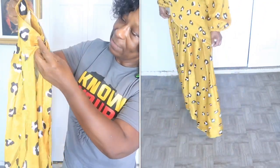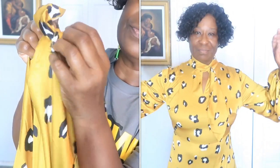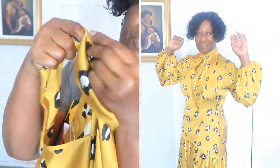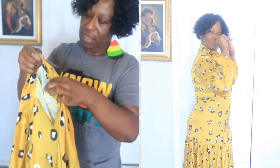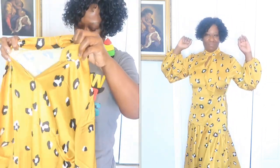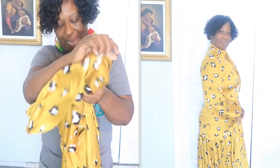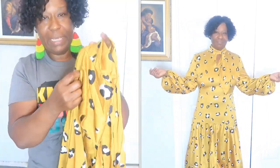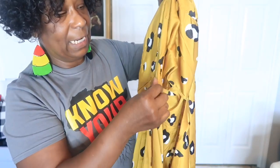It has a loop here where you can put the tie through the loop at the neck. This dress also has a zipper on the side up under the armpit, so you can loosen it up a little bit while you're trying to get into the dress, then zip it back up.